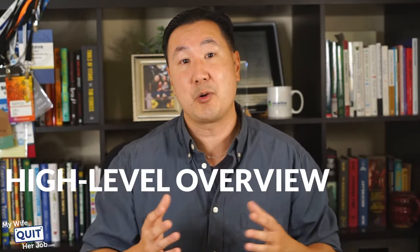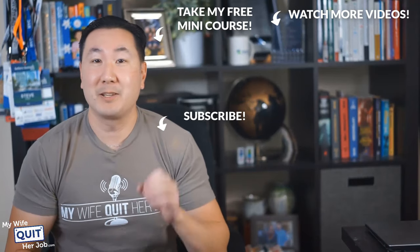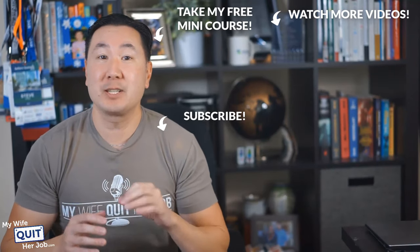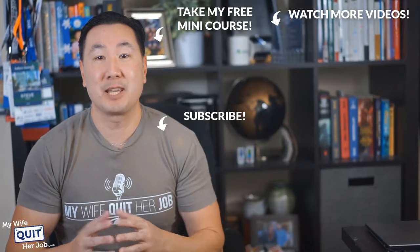That is just a high-level overview of all the online store business models out there, and I hope you enjoyed this first lesson. Keep in mind that you're going to have new lessons coming to your inbox every single day, sequentially numbered. If you miss a lesson or one doesn't get sent to your inbox, send me an email at steve@mywifequitterjob.com and I'll forward you the missing lesson. Thanks a lot — hope you enjoyed this video. If you like what you saw, there's a lot more where that came from if you subscribe to my channel. And if you're interested in learning how to sell physical products online, click over here and take my free six-day mini course where I'll walk you through everything you need to know to get started in e-commerce. Thanks for watching.